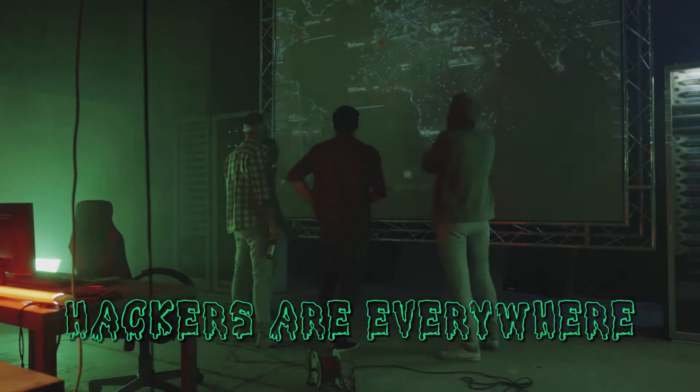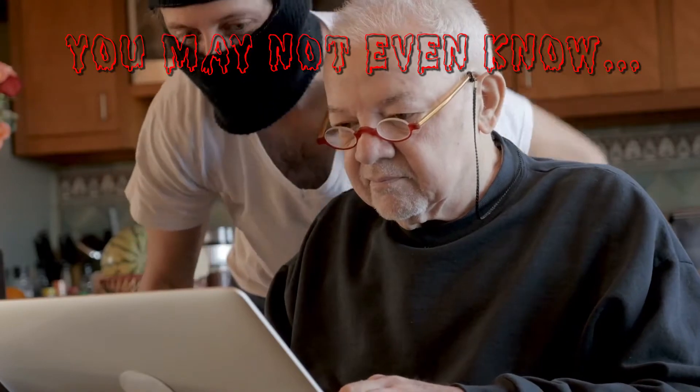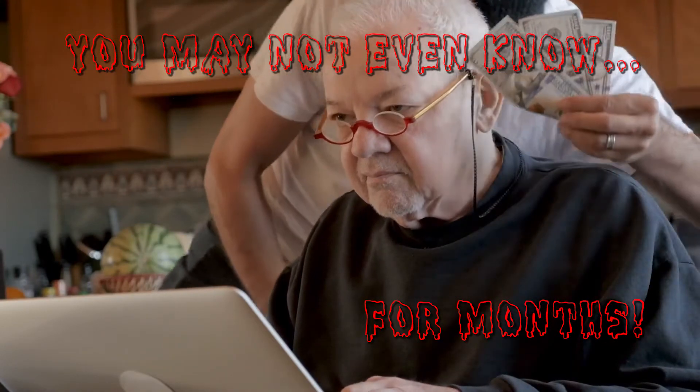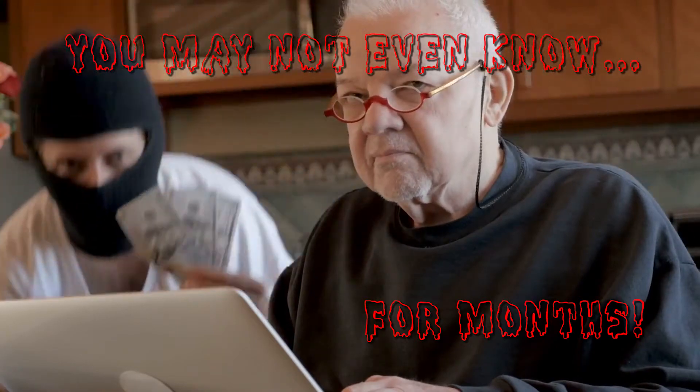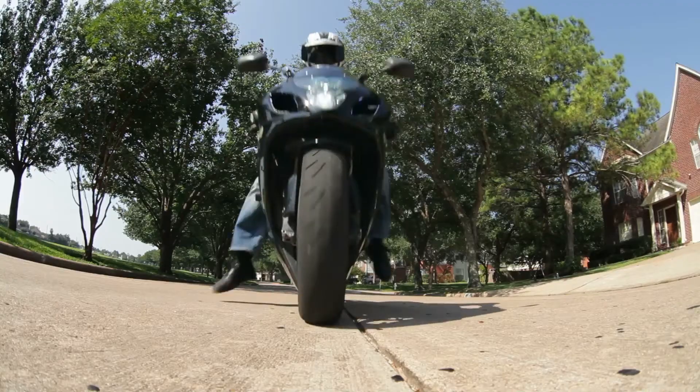Hackers are everywhere these days, and if your device gets hit, your data and privacy are up for grabs. Some people can go for months without ever knowing someone's inside their system, which means the damage compounds over time. But if you know what to look for, you can potentially stop hackers in their tracks.